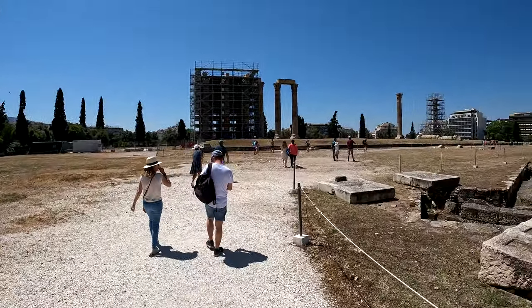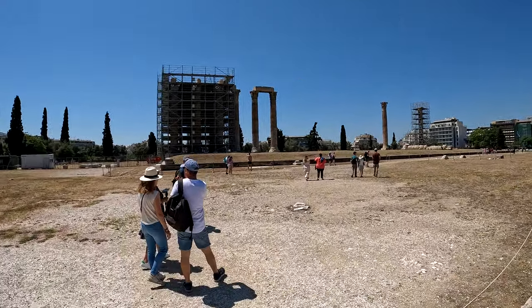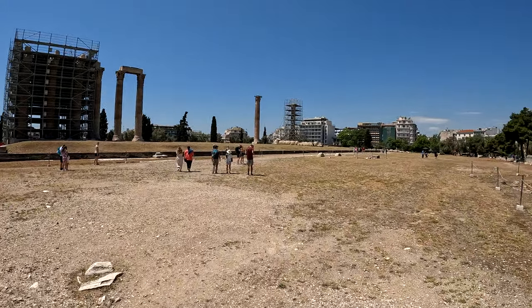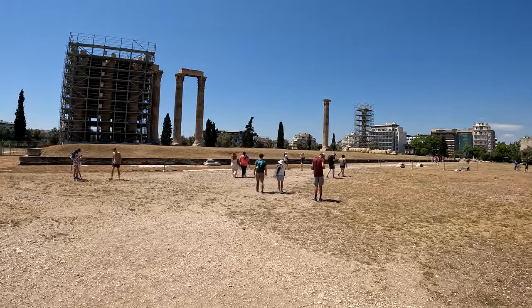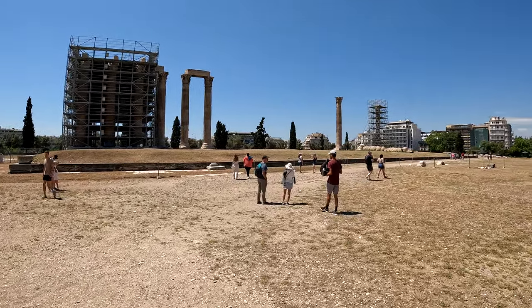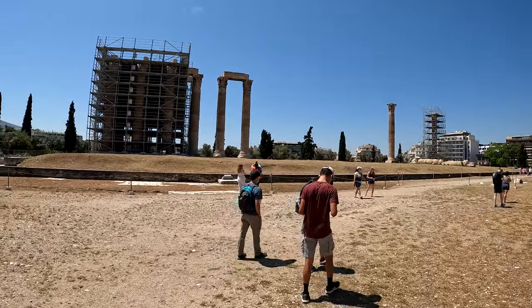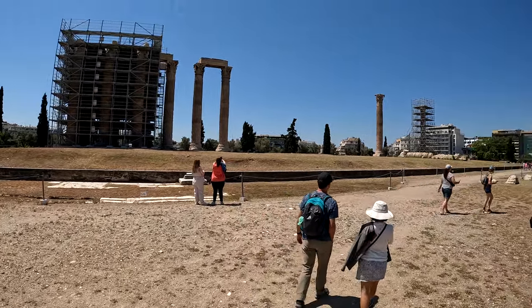The Temple of Zeus was not built during the same time as the Acropolis. The Acropolis was about 450 BC. This was done after the Romans sort of conquered the area. The Romans loved the ideas and the ideologies and the gods, and they created and continued to create edifices in Zeus' name, in this case.